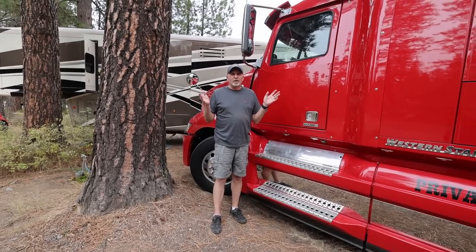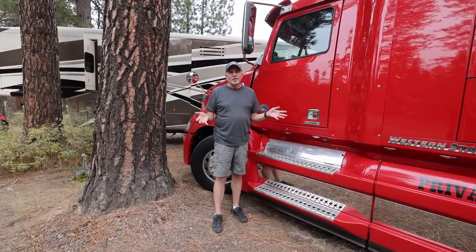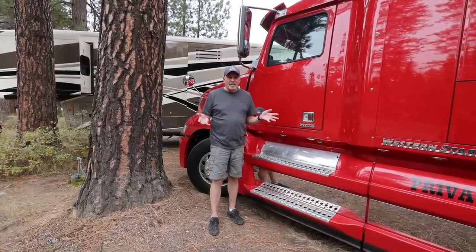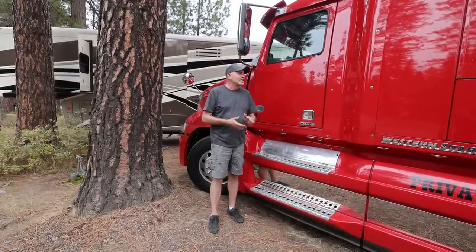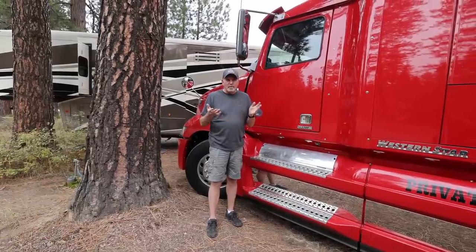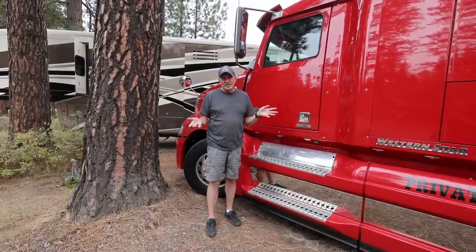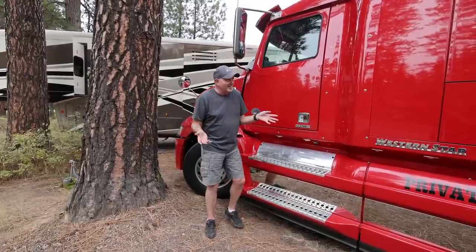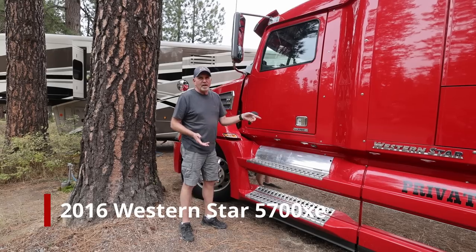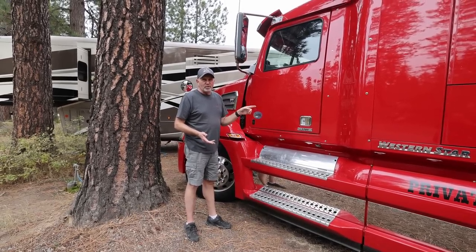Welcome to our tow vehicle. We have had so many questions in the last 9 months since we put out our top 10 questions on converting an HDT to an RV hauler. So many of you have wanted to see the truck and I guess it's probably time that we show it. It's filthy, but it is what it is because I couldn't wash it in this park. So it's a 2017 Western Star 5700 XE, built as an over-the-road truck.